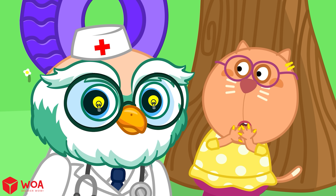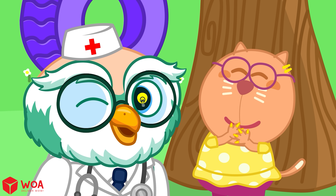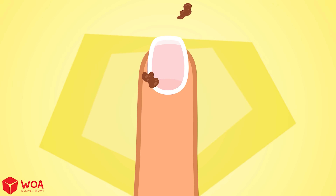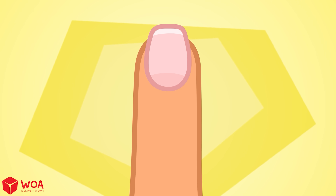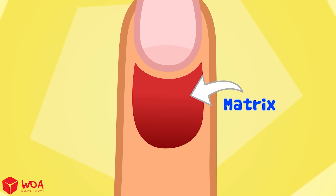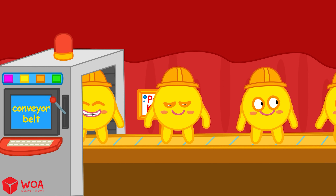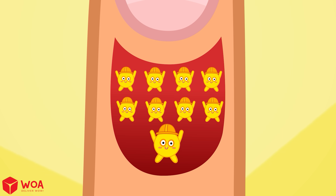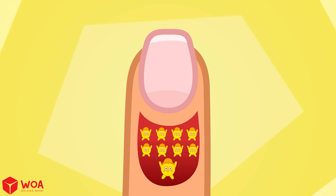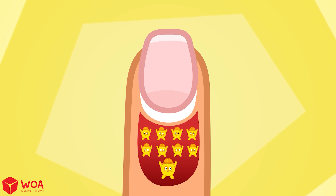Your nails aren't just for decoration or scratching. They also protect the tips of your fingers. Under your nail, there's a special area called the matrix — like a factory that's always working. New cells are made and push the old ones up. Together, they build your nail and push it out.